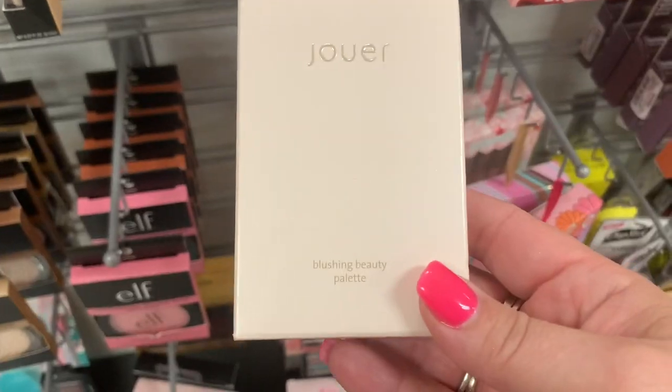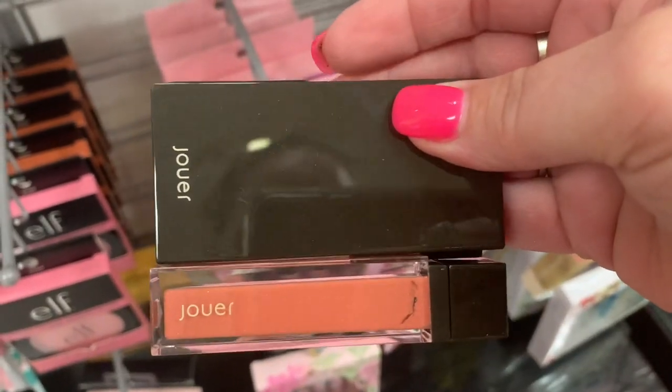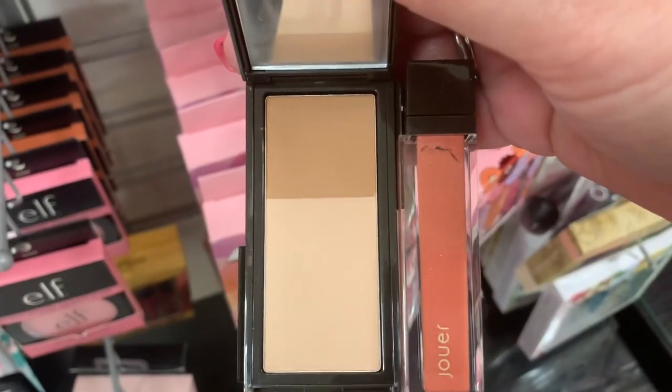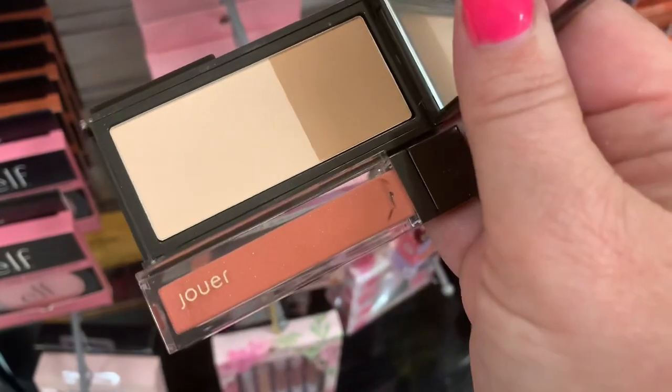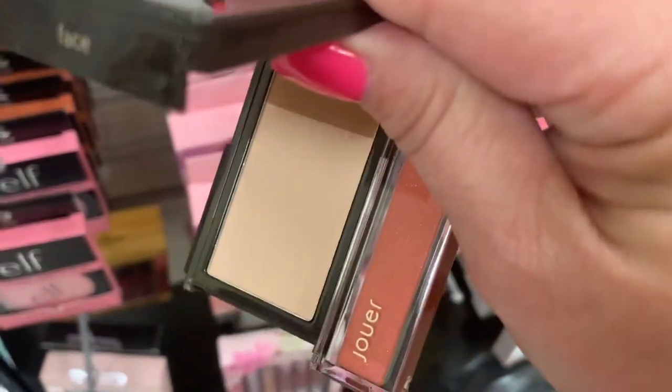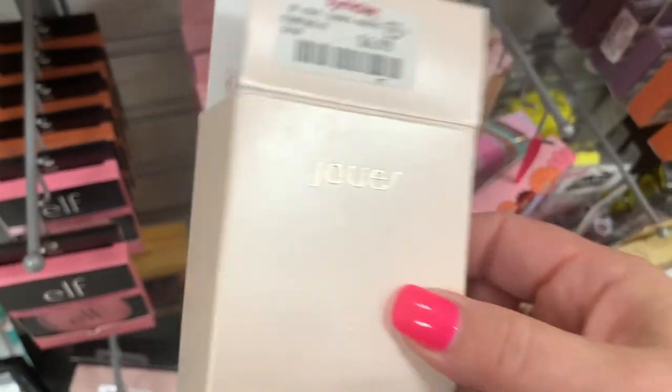And I found this Jouer Blushing Beauty palette going for $6.99. It has a lipstick attached to it, connected. And here is what the inside looks like — it's not a blush, so I'm guessing a highlight and contour. Definitely something different that I've never seen.